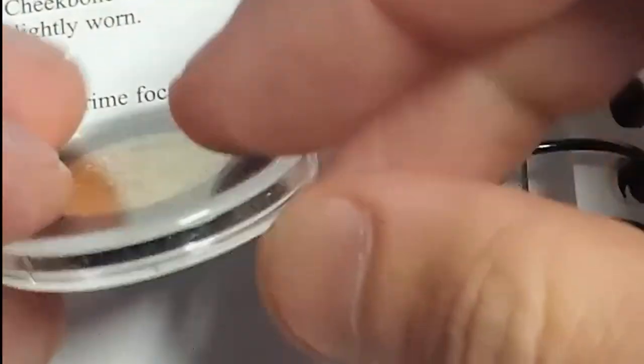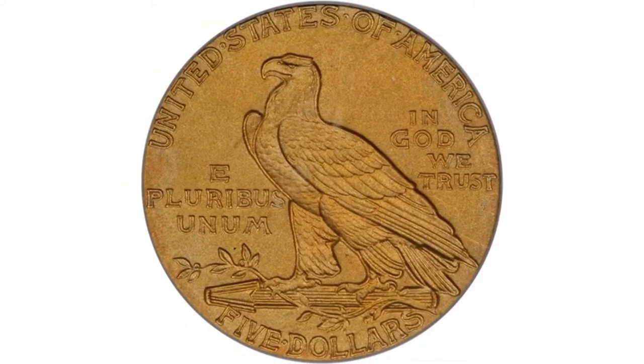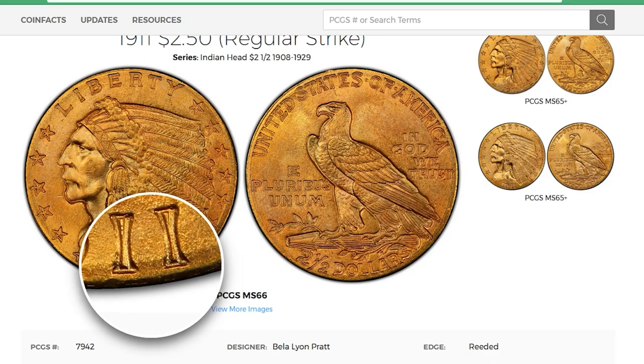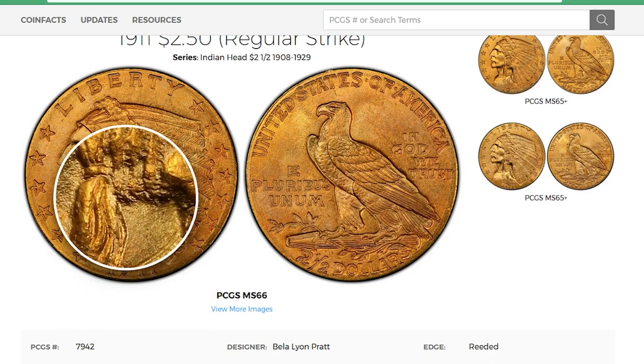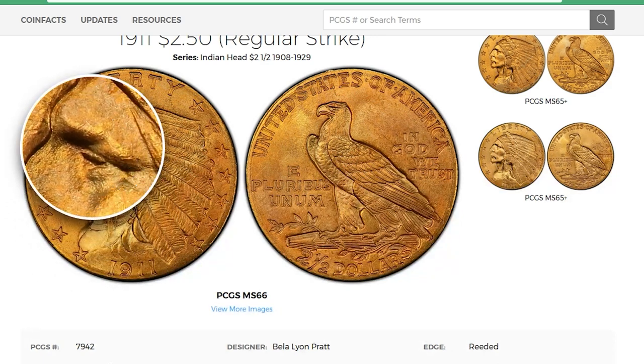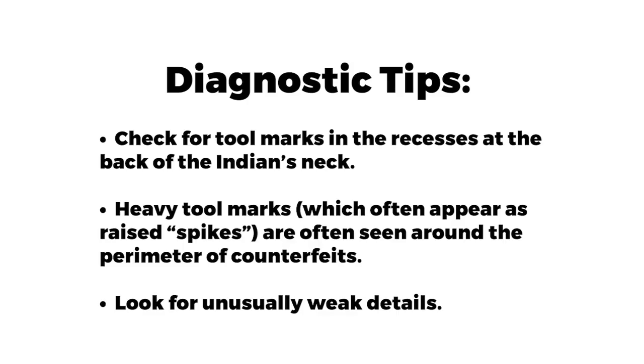The 1911 Quarter Eagle is actually one of the most common dates in the entire series, with a mintage of 704,000 pieces. However, the numismatic value still far outweighs the intrinsic gold value. Counterfeiters have made fakes that are the correct weight in gold but are fake nonetheless. Many of these fakes likely originated in the Middle East in the 1960s. Check for tool marks in recesses at the back of the Indian's neck and look for unusually weak details.